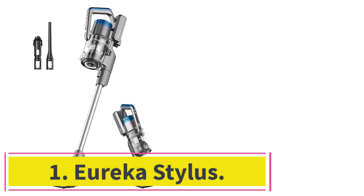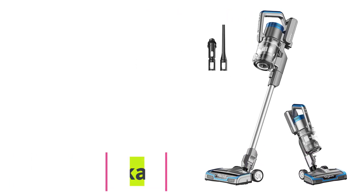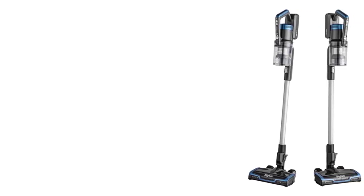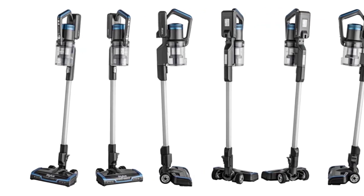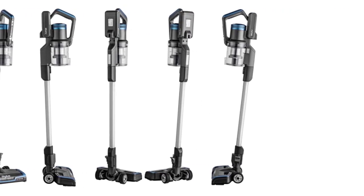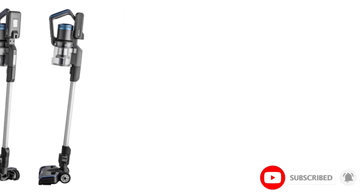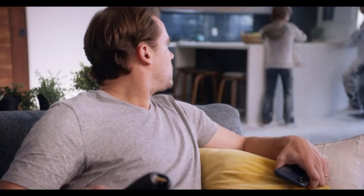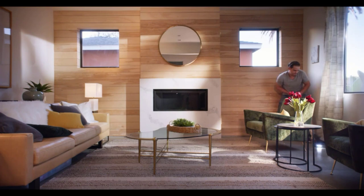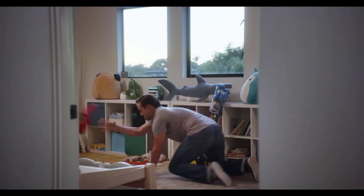Starting at number 1: the Eureka Stylus. It's not the most status-y vacuum or even the most popular brand, but this Eureka Stylus became a favorite of former senior writer Karen Iorio Adelson during our testing period. She even found herself reaching for it more often than the Dyson Ball Animal 2. One big reason is its lightweight, cordless design, which is just so easy to maneuver. While a big upright vacuum requires more effort to pivot around corners or get into tight spots, you can easily change direction with the Stylus and even do a full 360-degree spin with just a light flex of the wrist.